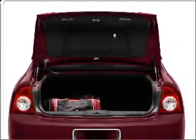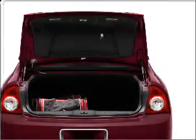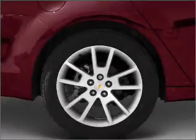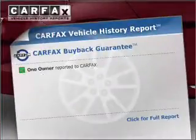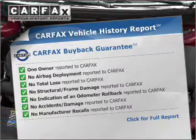Find your way easily with the included navigation system. Premium wheels give a more luxurious look. Anti-lock brakes help you bring your vehicle to a safe stop. An included Carfax Vehicle History Report allows you to purchase with confidence and the knowledge that your buy was a smart choice.